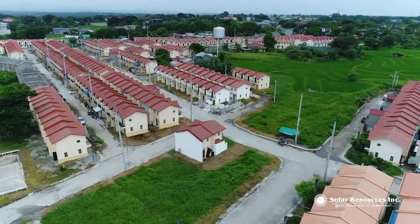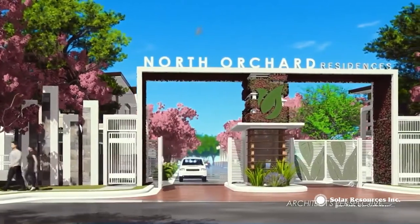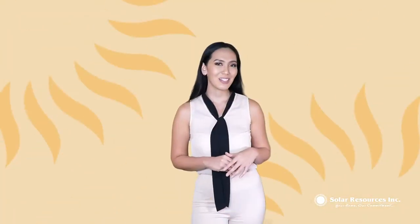Secured, gated, and serene community with 24/7 security. Your weekend respite right next to your doorsteps. Discover a whole new outlook communing with nature.